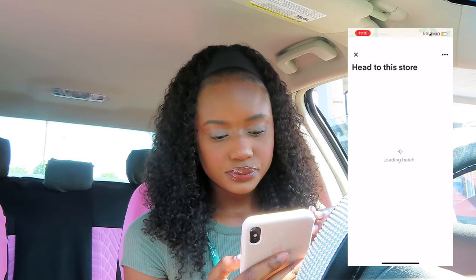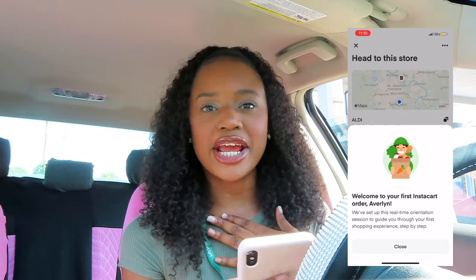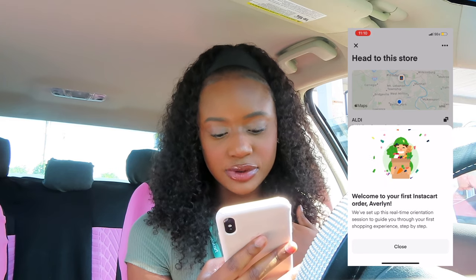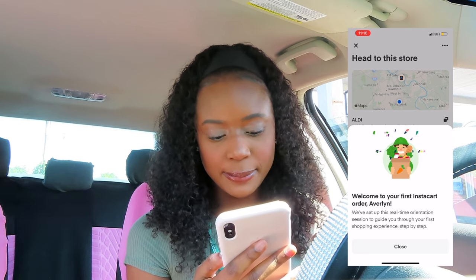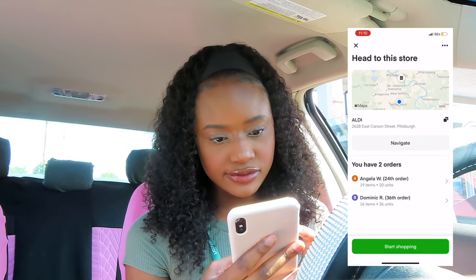It says 'Welcome to your first Instacart order, Averlin' — y'all see that, it's my first order! It says they set up a real-time orientation session to guide me through my first shopping experience step by step. I'm in the Pittsburgh area — I did move, so I live in Pittsburgh now, bigger area with more stores. I'm going to drive to Aldi and start recording again when I get there.